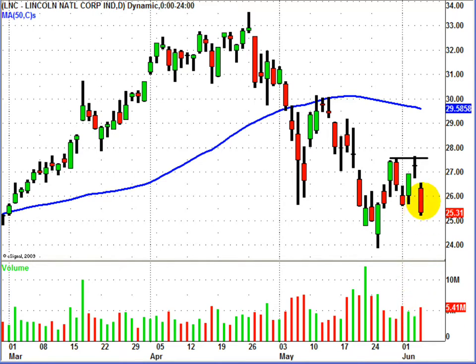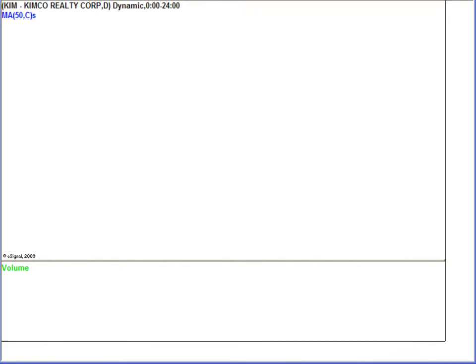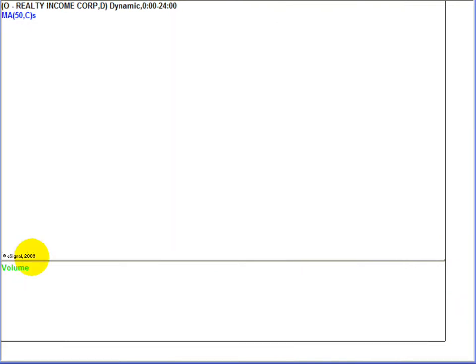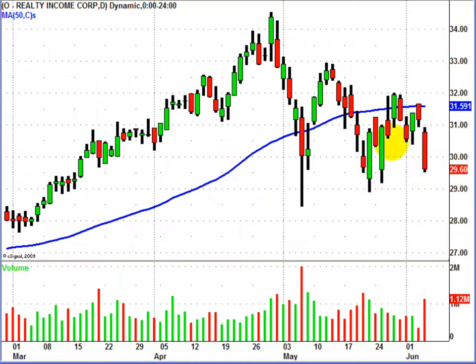Some really good setups in the real estate sector. KIM — sideways, no rally, didn't come near the swing high, and then the acceleration down on Friday. Symbol O, same sector — didn't come back to the swing high, right up to the 50-day with price stalling, low volume, and then increased volume on the down move on Friday.